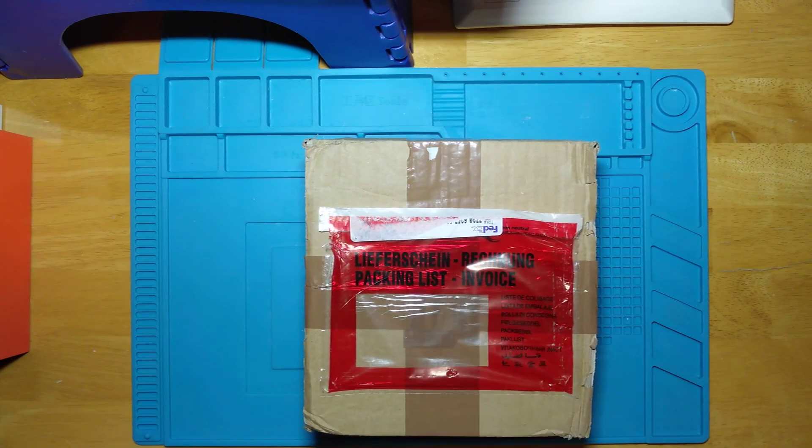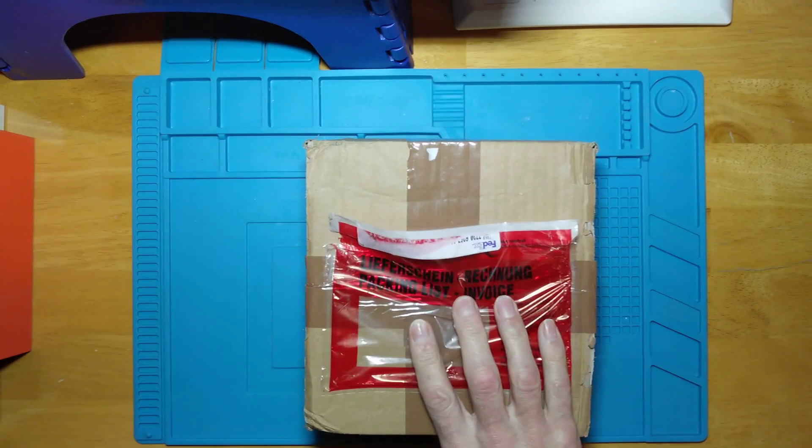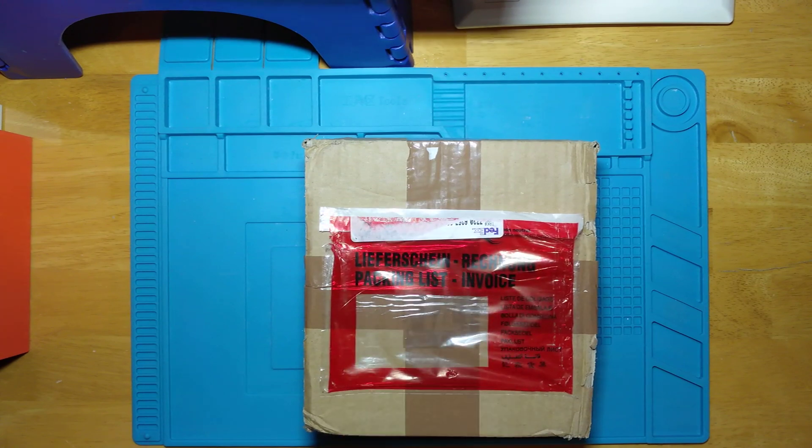First things, I'm recording this on a Smartisan Nut Pro smartphone and I know it has the tendency for the focus to keep refocusing. So if the focus constantly keeps shifting in and out, I apologise, it's the phone, I can't do anything about it. Hopefully the camera on the Carbon One won't do the same.